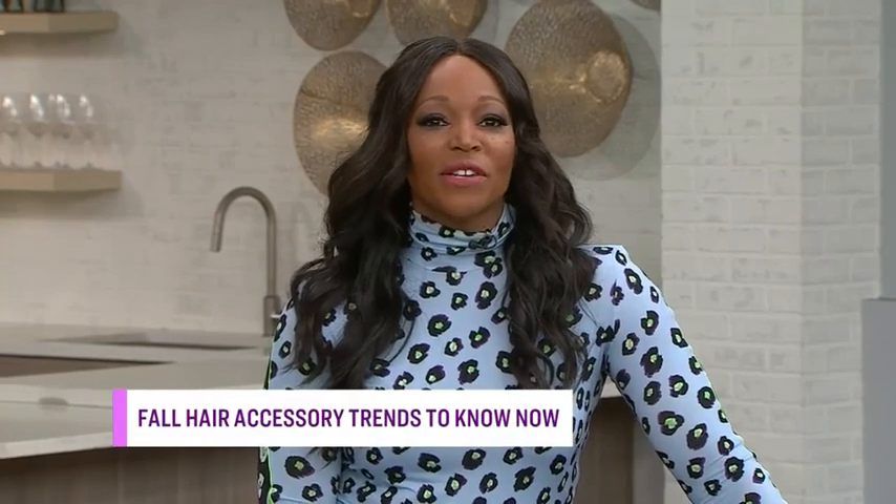This season, hair accessories of all kinds grace the heads of influencers, it girls, and runway models. Here to show you what you need and how to wear them is Julia McEwen.